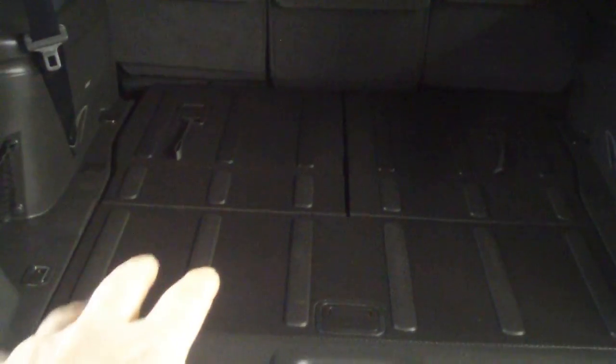I love how Nissan has made this so you can fold it down and have tons of room and just throw stuff in from, say, the hardware store. Very durable.